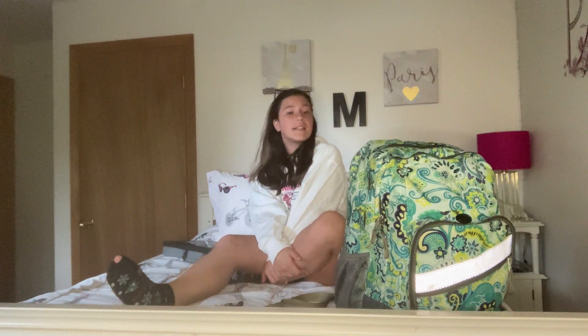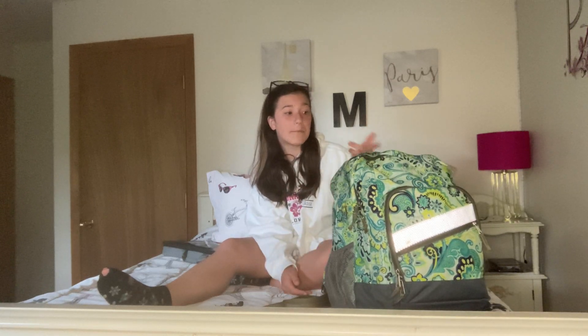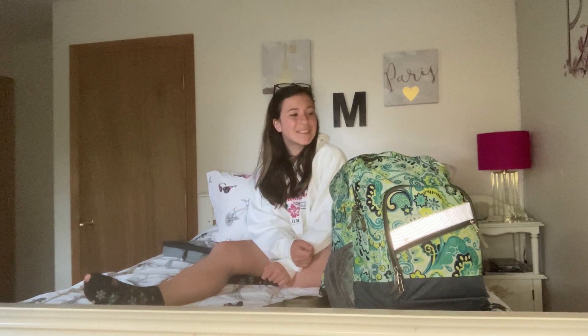Hey guys, welcome back to the channel! Today I thought I'd do a backpack haul because school just ended for me. I want to go through my backpack because I've had so many things in here this entire year. Because of COVID I have absolutely no clothes in here and barely any papers since everything was on the computer, but let's just get right into it.